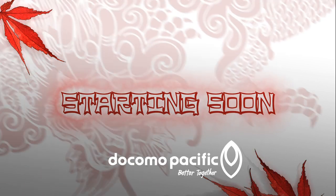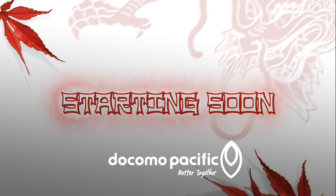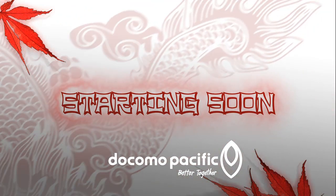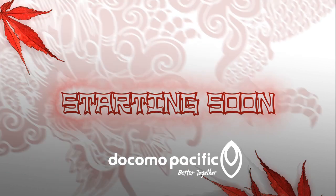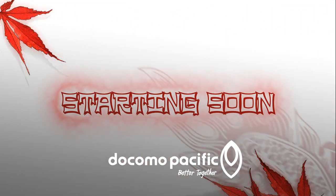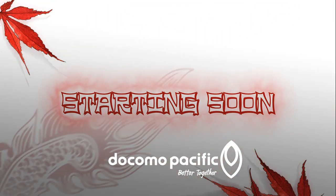Hi everyone. This video is about showing you all the elements for the actual stream of the Thanks Gaming Invitational — what things you can see, and how we are going to utilize the Docomo branding on the actual internet that night on social media.